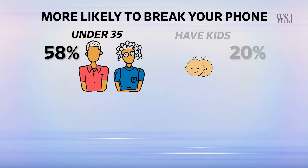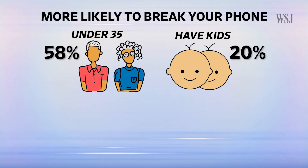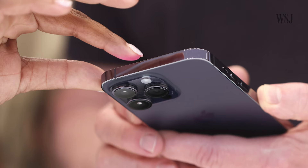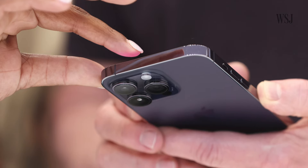AT&T says some people are way more likely to break their smartphones than others. If you're under 35 years old, if you have kids, if you're unemployed, and if you don't go to college, you're among those who break their phones the most often. You're also more likely to damage your current phone if you broke your last one. And psychologists noted that when smartphone makers push a new device, and you subconsciously know you want it, you become more careless and are more likely to damage the one you already have.